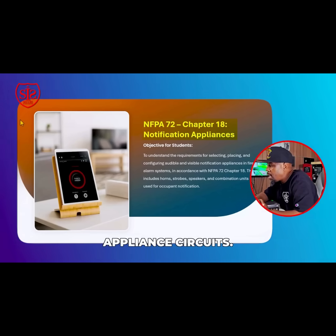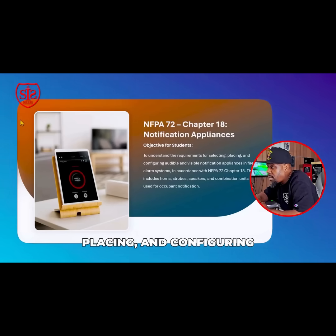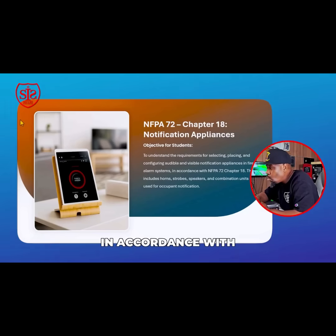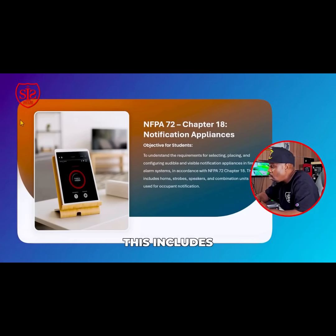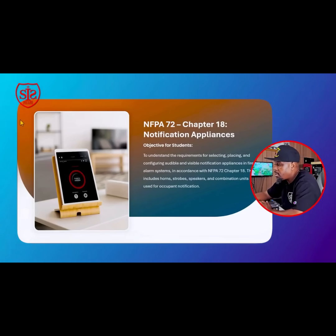Chapter 18: Notification Appliance Circuits. To understand the requirements for selecting, placing, and configuring audible and visible notification appliances in the fire alarm system in accordance with NFPA 72 Chapter 18 — this includes horns, strobes, speakers, and combination devices used for notifications.